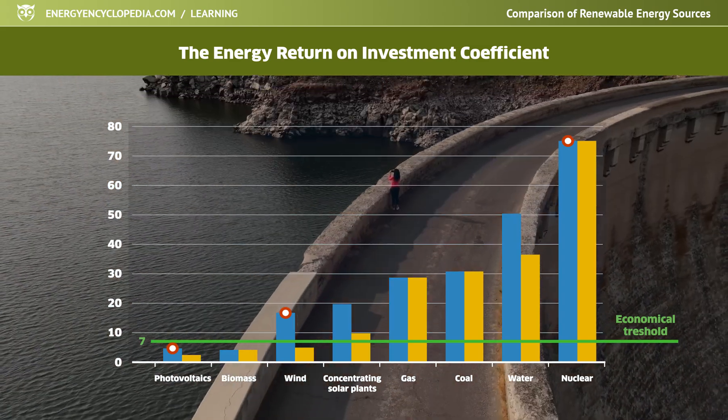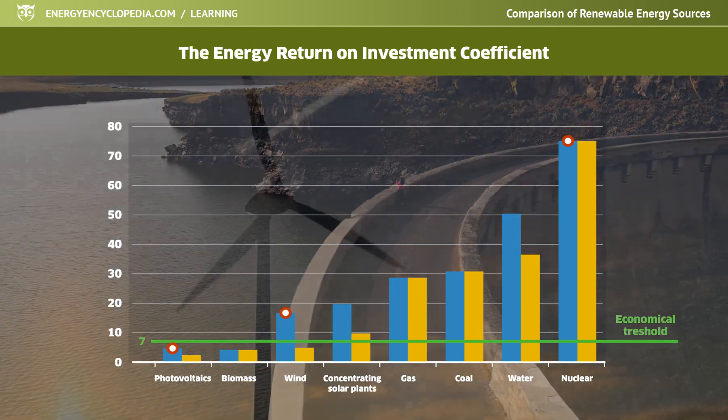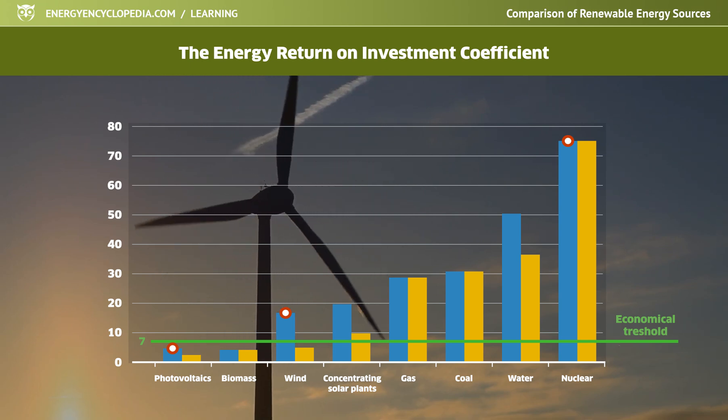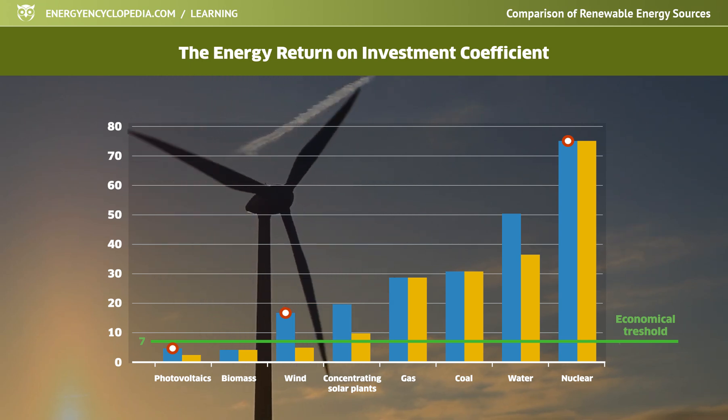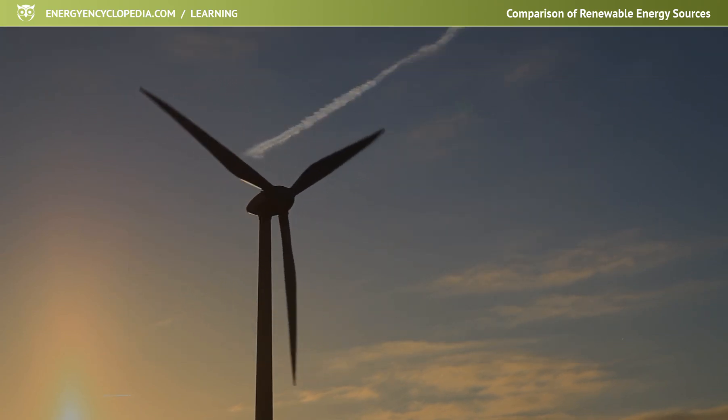also require external energy storage to function smoothly, the cost of which rapidly reduces the return of investment. The energy source can even fall below the value of the sustainable economic threshold for investments in storage.